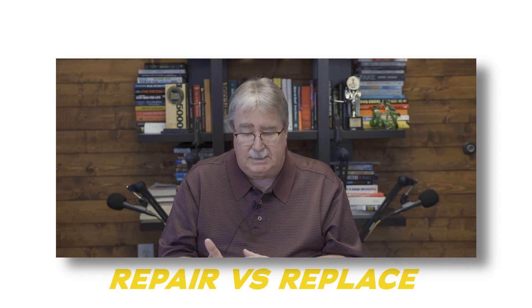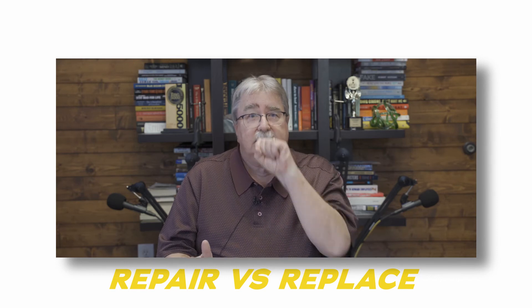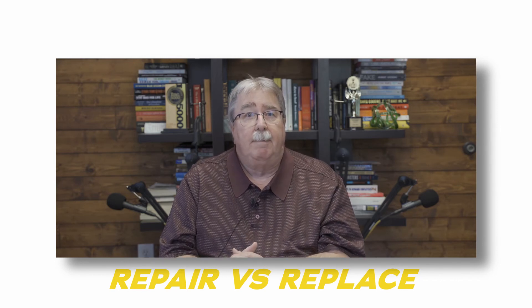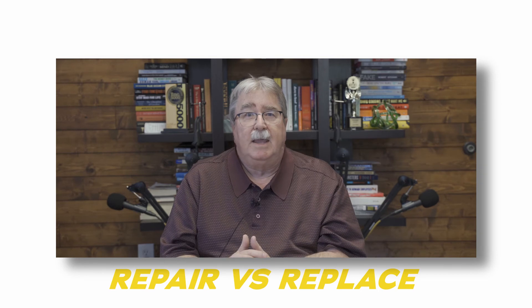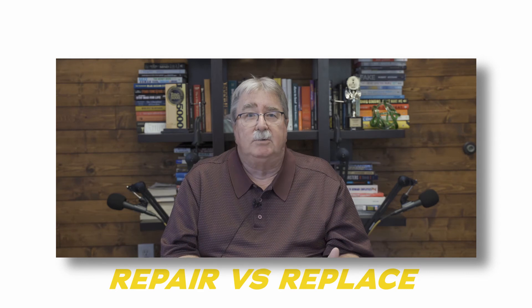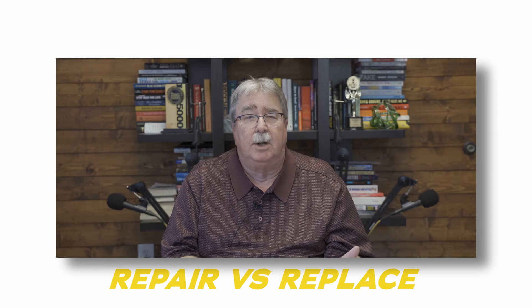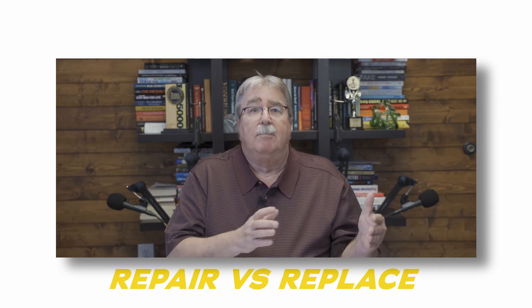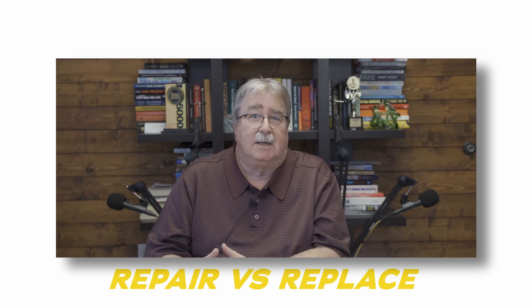The last piece to think about is the circumstances. If I'm managing a location at the Daytona 500 and it's ten days prior to the race and a piece of equipment goes down, and I can't get a new piece there in time, then I have no choice but to move toward the repair. Whether it's the best long-term business decision or not, it is certainly the best decision for that particular timeframe because I have to have that equipment up and running for the upcoming race.